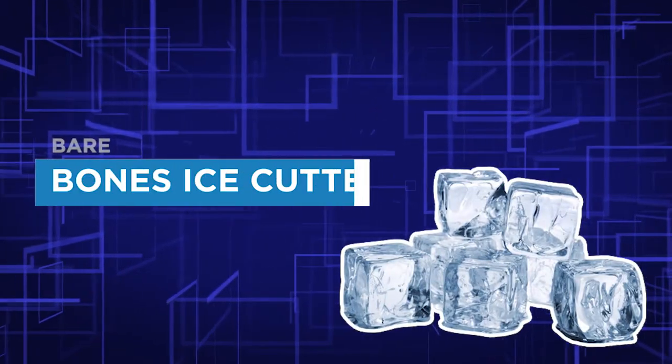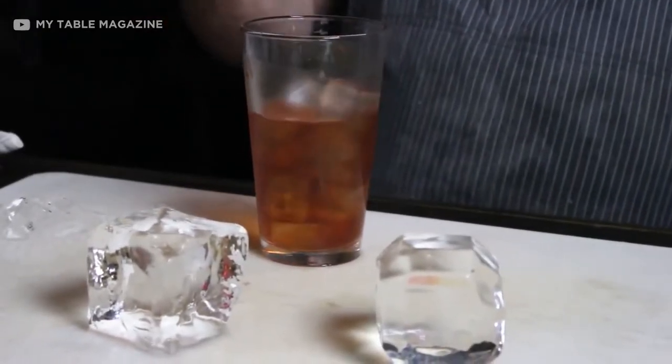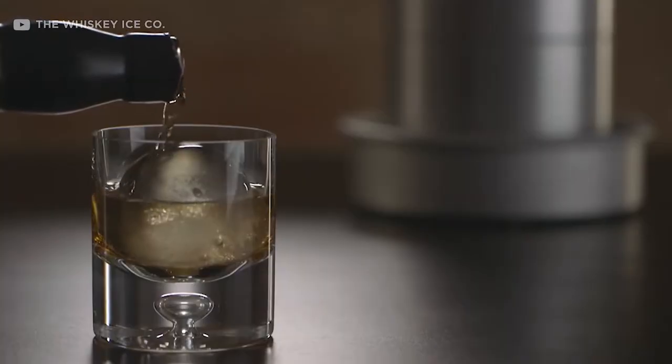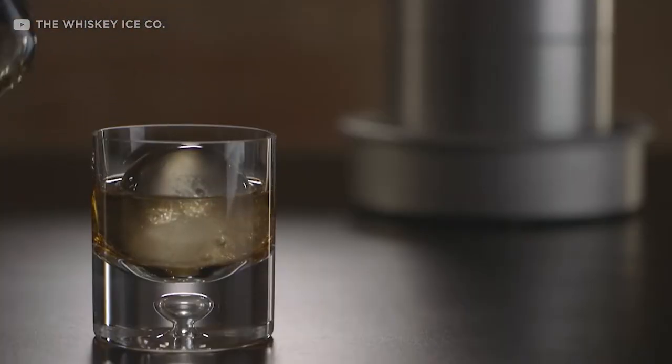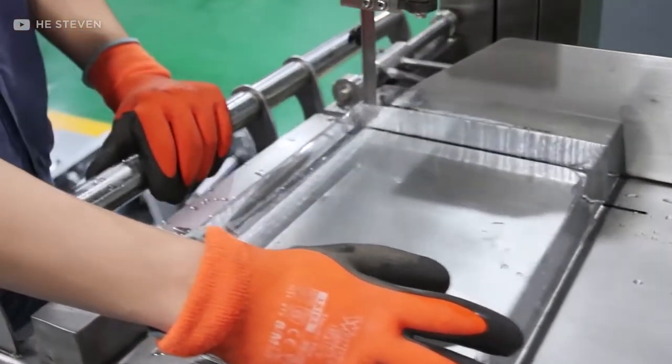Number 3. Bare Bones Ice Cutter. Isn't it satisfying to have the perfect cut ice cubes in your drink? The taste of vodka, whiskey, or simple Coca-Cola hits differently when your glass has the perfect, equally sized ice cubes in it. However, it is too much work. Who would take the time and effort to make equal cubes?